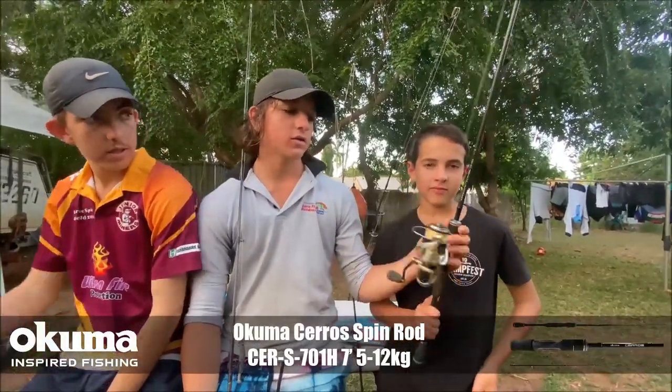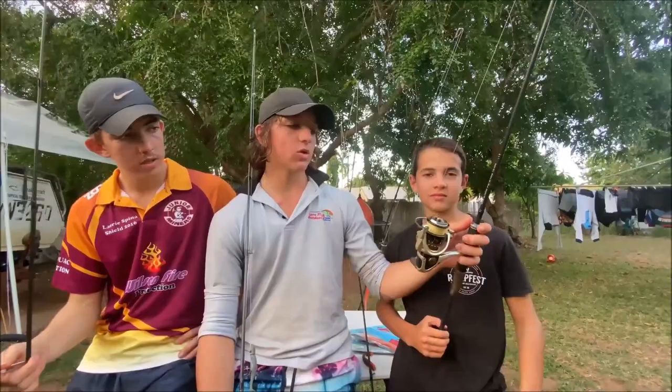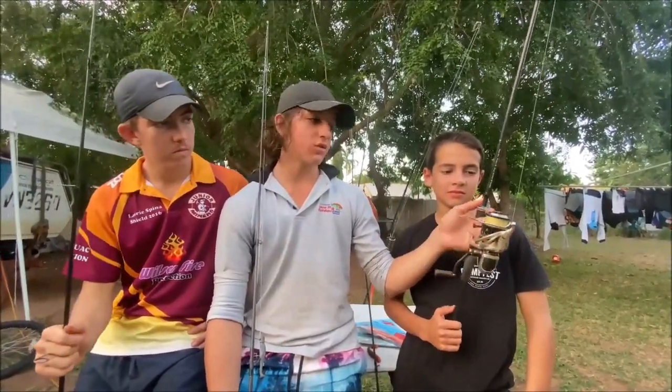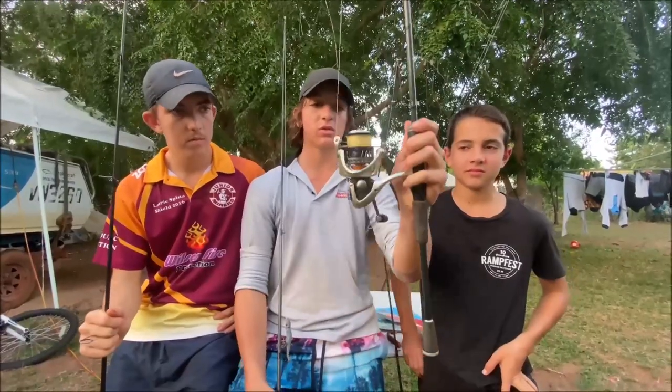Mitchell here has got a Syros rod, 5 to 12 kg, matched up with a Helios reel. It's similar to the one I had before but still just an awesome all-round rod. You can cast in creeks, go out the front, chase tuna and trevally with it. We've bashed this one around so much — it's a bloody tough rod. Just one of my favourites.